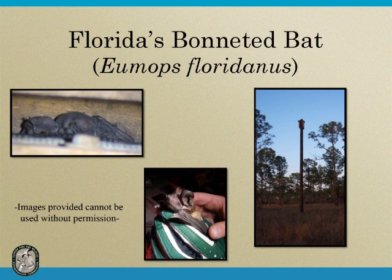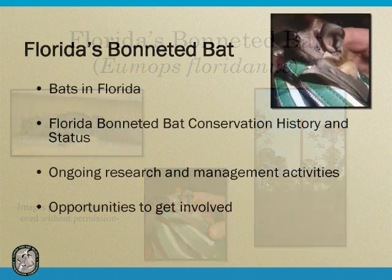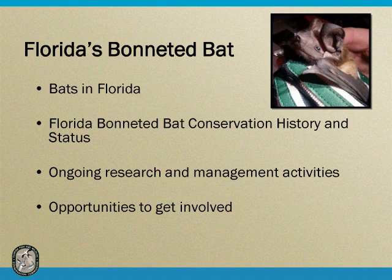Today I'm going to be talking to you about the Florida Bonneted Bat. When I say bat, most people get the heebie-jeebies — they don't like bats, they think they're creepy. I know I'm talking to a group of folks that are more conservation-minded than the average person, so hopefully some of you think 'how neat' when I say bat. It is a problem we face when trying to teach people about species like the Florida Bonneted Bat when they have these preconceived notions. Today I'll give you an introduction to bats in Florida, talk about the Florida Bonneted Bat, what my agency is doing for the species, and hopefully provide opportunities to get involved.